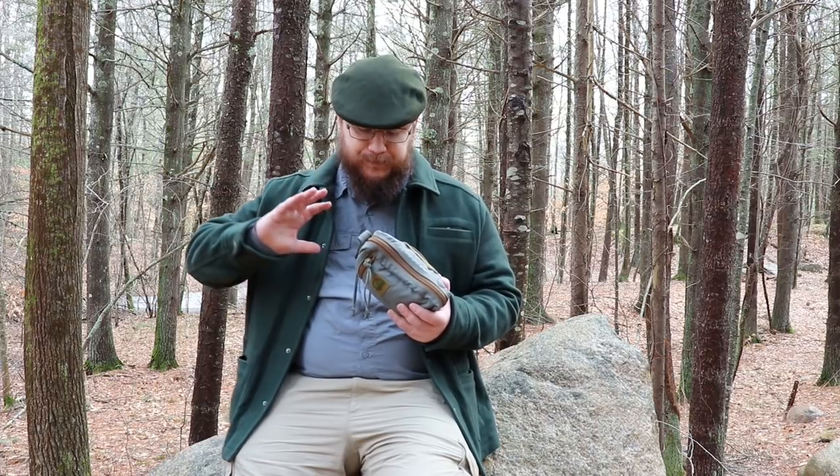Remember with survival kits — at least with my survival kit mentality when I build these — they're not meant to take over your entire kit. So if you're going deeper into the woods, there is not a tarp in here. There is a Mylar blanket, but if you need a tarp or think you're going to need one, pack one into your day pack. I wasn't able to fit one in here that I thought would be sufficient enough.